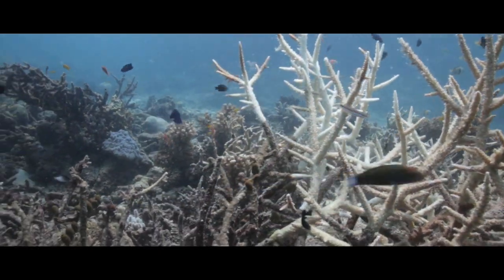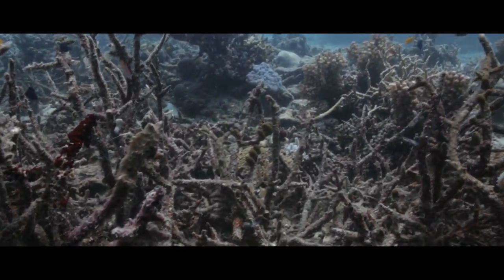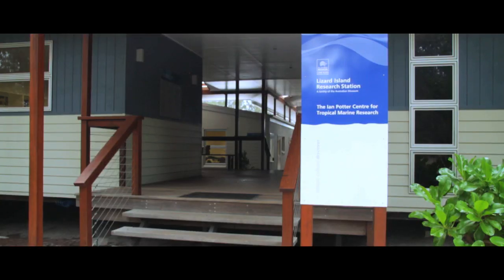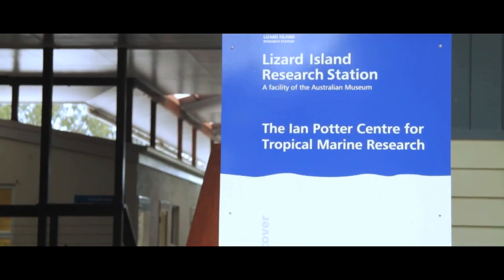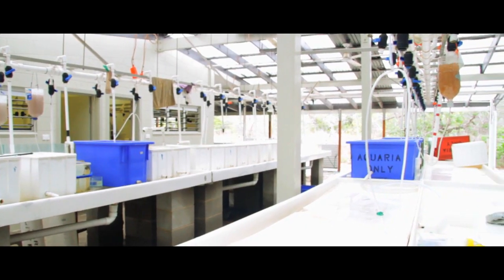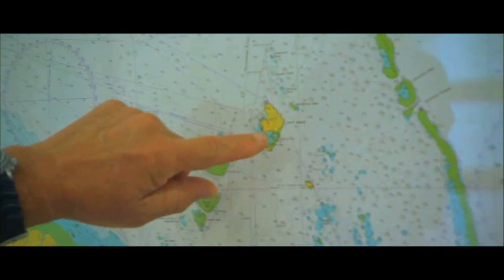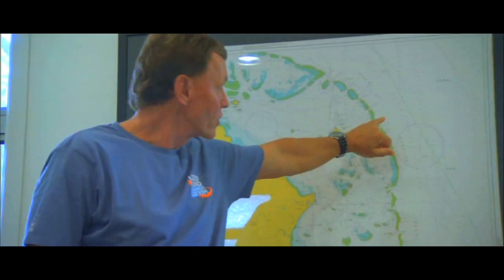You can have a beautiful bay with high coral coverage, and if you have a big aggregation of crown of thorns move into it, within a matter of weeks to months it can kill most of the living coral. Dr. Lyle Vale is co-director of Lizard Island Research Station, operated by Sydney's Australian Museum, and located in the Great Barrier Reef's northernmost island.